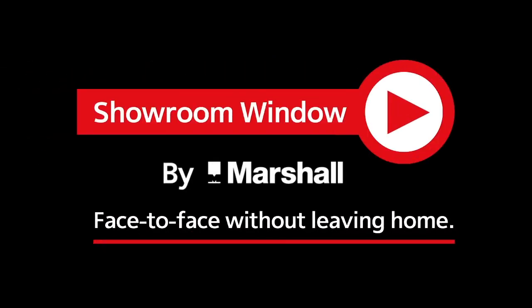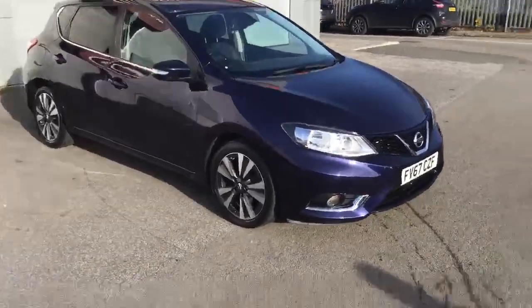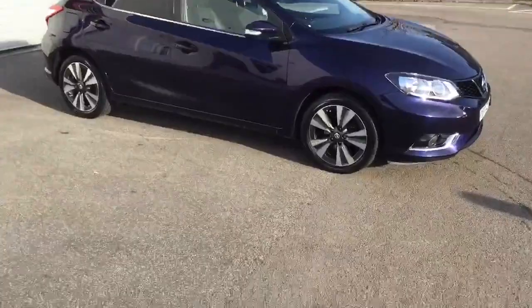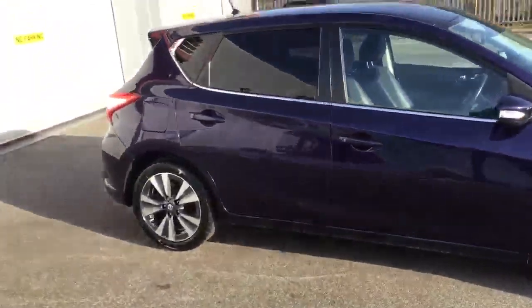Welcome to Showroom Window by Marshall, your personal video presentation service. My name's Ross from Nissan in Grantham. I hope you're well. Just a quick video of the exterior of our lovely ink blue Pulsar diesel.